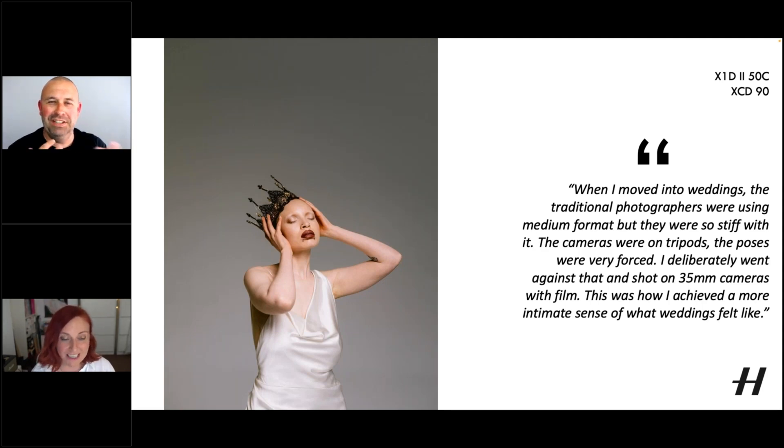So is that where it gets to learn? Does it sort of learn what you like in an image edit, and then does it apply that? Yeah, so it's a company called Imagine AI and you teach it. The first thing to do when you set up a profile — they're called profiles — is you send it images that you've already edited.